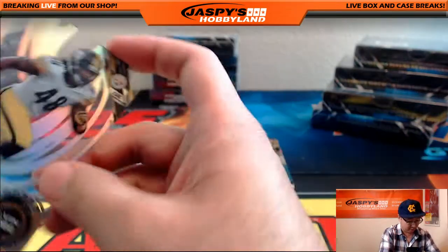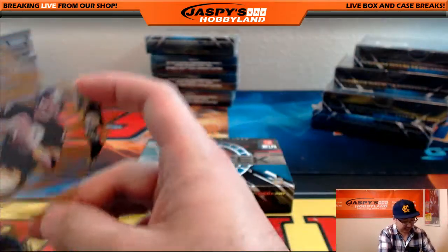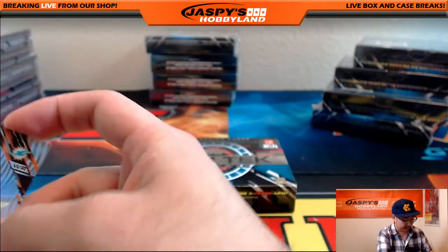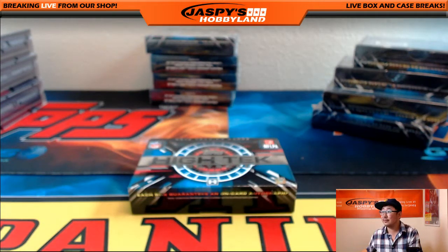So there you go for Mark. And that's it, folks. Congrats. Thanks for buying spots at jaspieshobbyland.com. Congrats to winning boxes of High Tek Football. There you go, folks. Thanks. We'll see you next time.